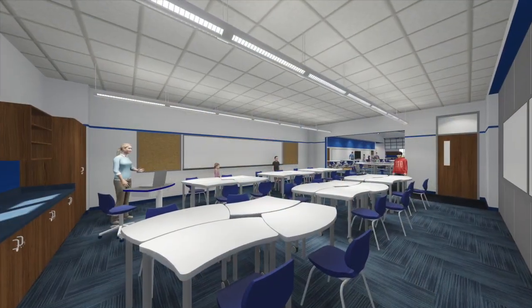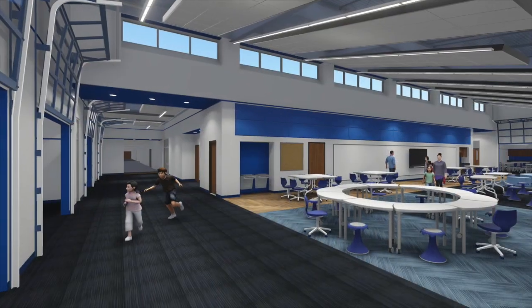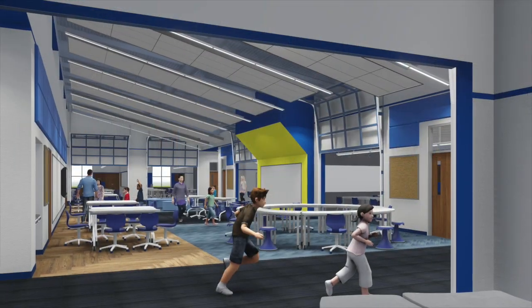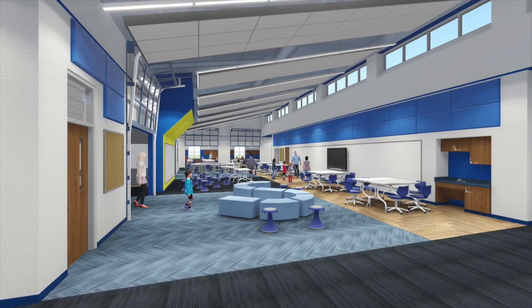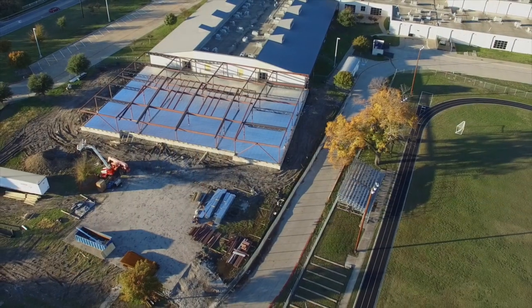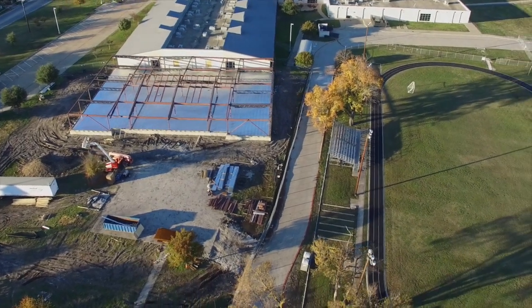The building itself represents the district's commitment to 21st century educational ideals. Classrooms around the perimeter of the addition open onto a large daylit collaboration space that will enable students to learn in a variety of settings. Glass garage doors open from each classroom onto the common area, allowing for easy movement of students between spaces and for flexible use of the classrooms.